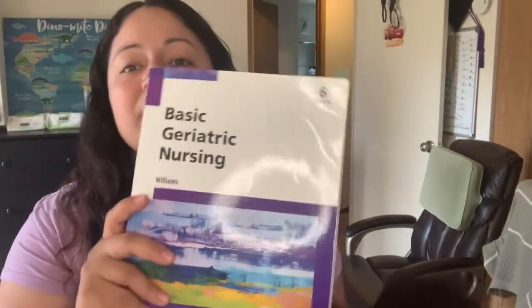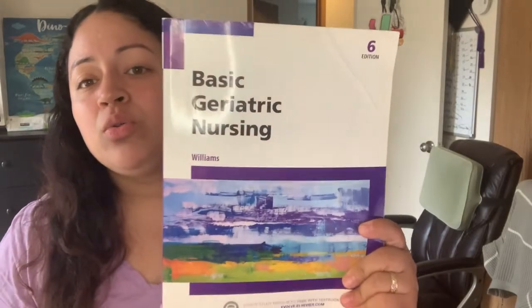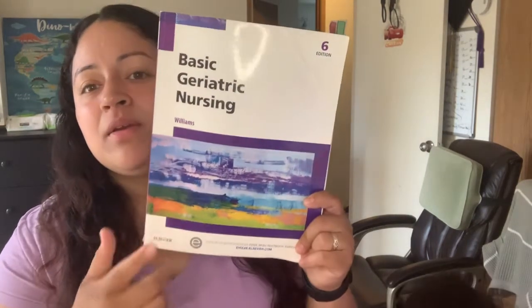Then we had another one used in Med-Surge: Basic Geriatric Nursing. We didn't really use it too much — only when our teacher started to talk about geriatric care, I think during third and fourth quarter. She would have a discussion post and we'd talk about geriatric care, but yeah, not too much. The author is Williams and the brand is Elsevier.